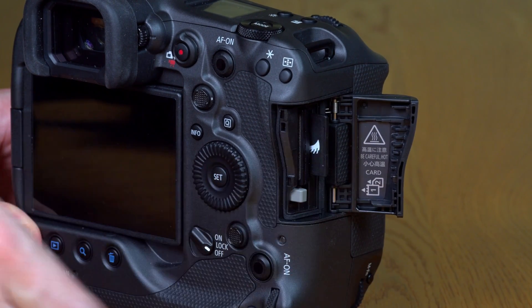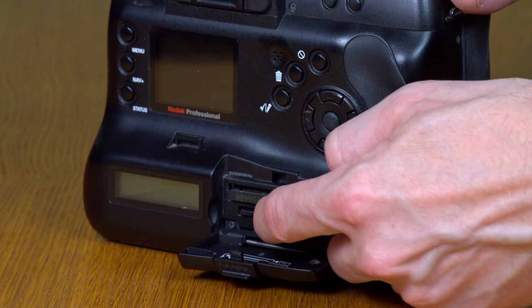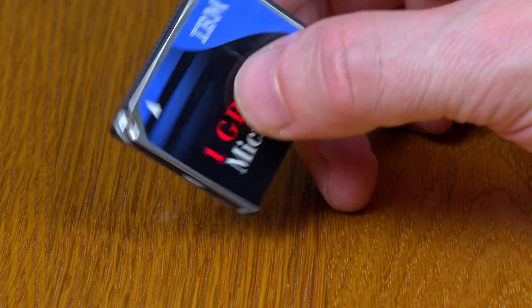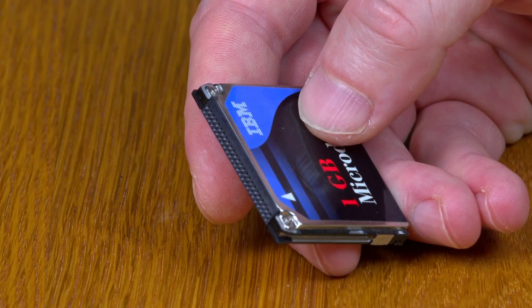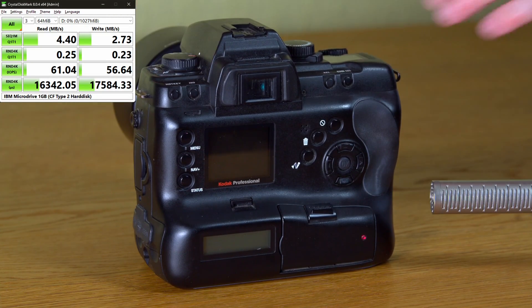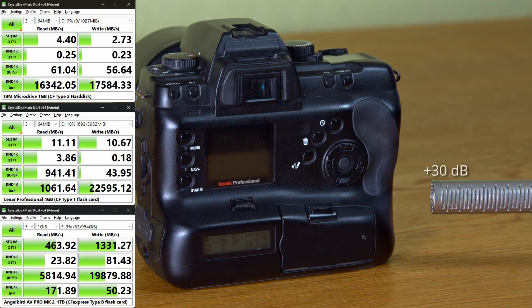The Canon has two card slots: one for SD cards and one for CFexpress Type B. The Kodak also has two slots — one multimedia card slot (the precursor to SD cards) and one Compact Flash Type 2 slot. The larger CF Type 2 slot allowed the use of IBM's Microdrive, a Compact Flash-sized hard disk with the insane capacity of one gigabyte. While laughable by today's standards, it is still cool — though not fast. A write speed of about 3 MB/s was slow even then; Compact Flash reached almost 11 MB/s at the time. Today's CFexpress cards exceed 1.3 GB/s sustained. The slow read speed for the CFexpress card is puzzling, since even copying files under Windows is around 1 GB/s.